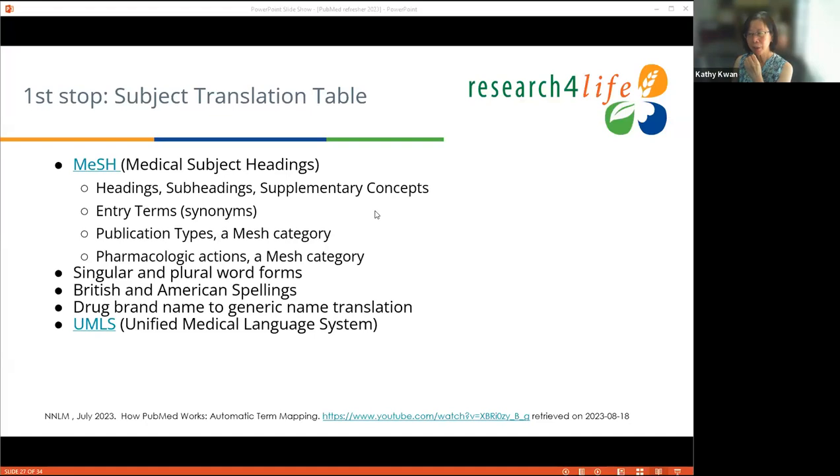MeSH has headings representing elementary concepts, entry terms which are synonyms, publication types, and supplementary concepts. Supplementary concepts are updated throughout the year and typically capture chemical names, drugs, rare diseases, and emerging topics. In COVID-19, supplementary concepts were very helpful because COVID-19 appeared in the middle of a year and NLM could not add it to the main MeSH immediately. COVID-19 was a supplementary concept for a long time, then in the 2023 MeSH update, COVID-19 breakthrough infections was reorganized into two existing concepts: COVID-19 and breakthrough infections.